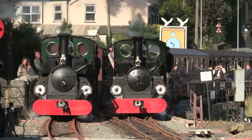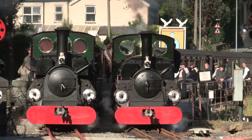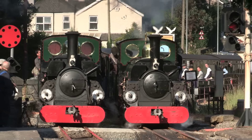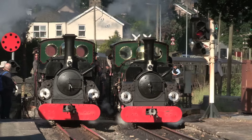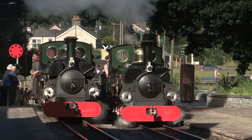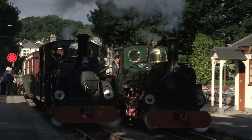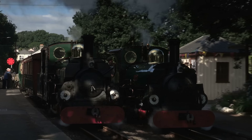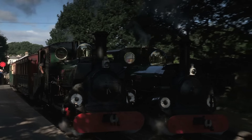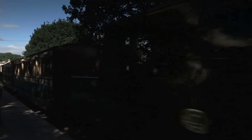The trio of large 0-4-0 saddle tanks were built for the backbone of trains on the Penrhyn quarry route: Charles of 1882, and Linder and Blanche of 1893. Technically the oldest of these is the oldest surviving quarry Hunslet in preservation. But their story is one for another time.